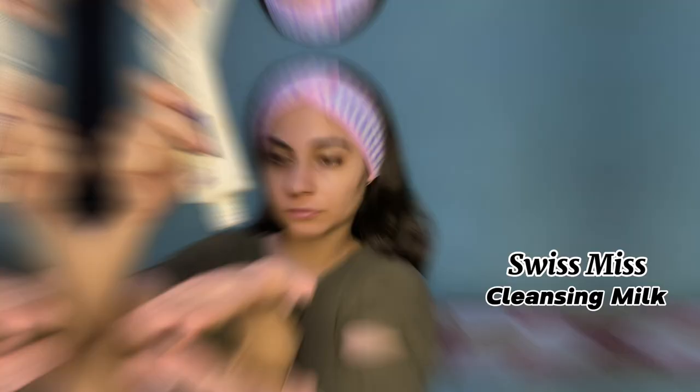Let's start with a headband because I need to cover your hair. Here I am using cleansing milk — this is Swiss Natural. It has many benefits: your skin is balanced, soft, and hydrated. You have to take cleansing milk and then massage it properly.